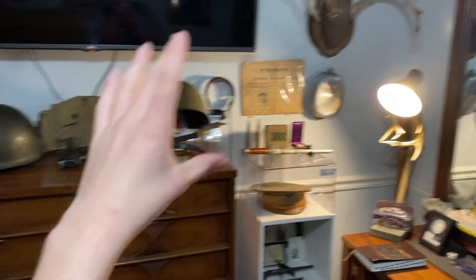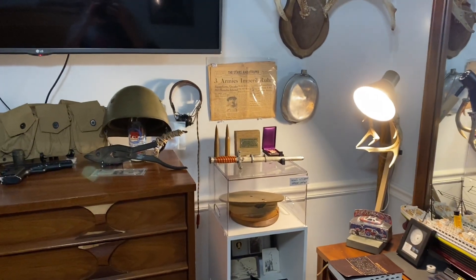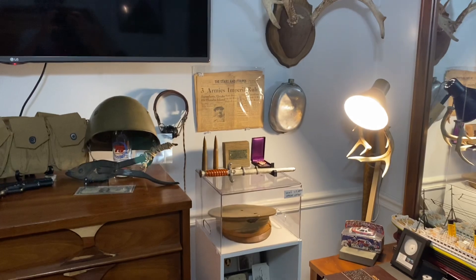Welcome back to another video. In today's video, I'm going to be showing all of my World War II weapons, so let's get straight into this.